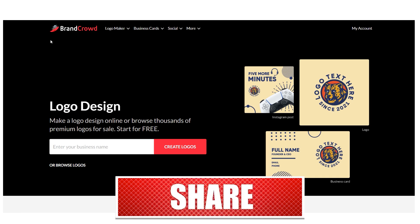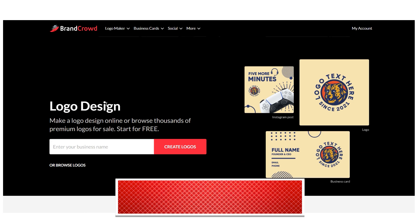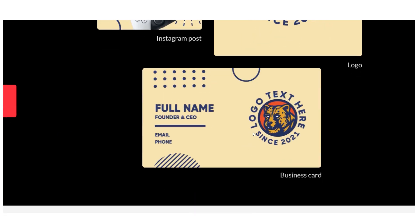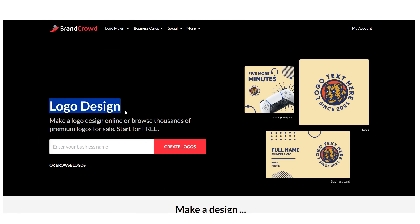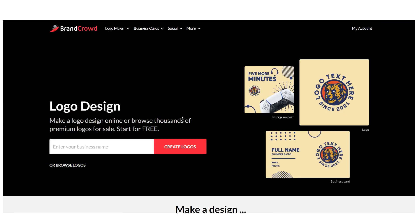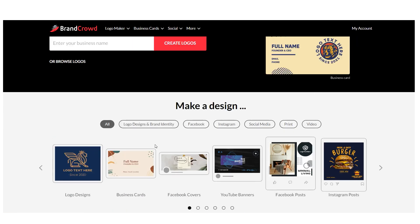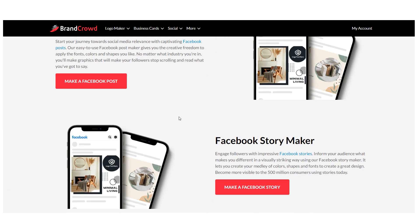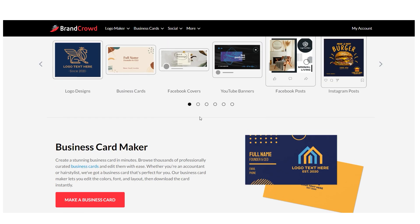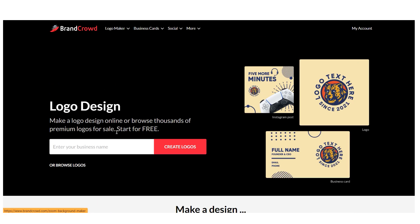This AI program can be found at brandcrowd.com. It is an AI logo maker that will essentially create a professional logo for you for free using AI. Let's start by making one, and after that I'll show you the three platforms that will pay you for this logo, ranked from lowest to highest. So be sure to follow along. Let's create a logo right away.